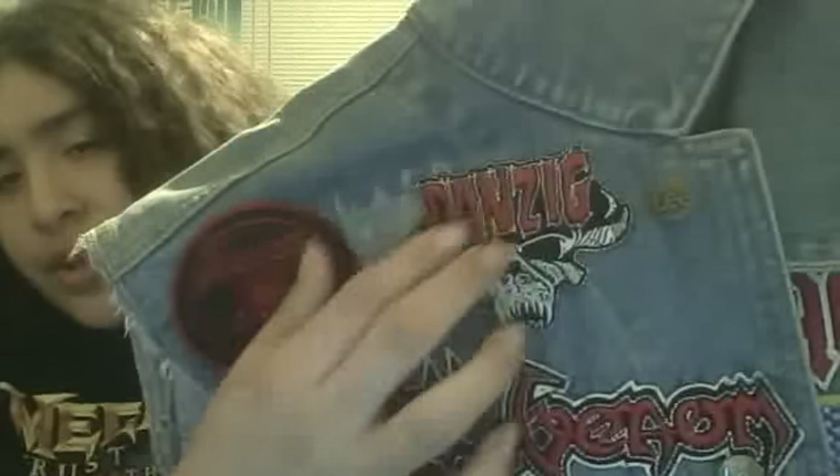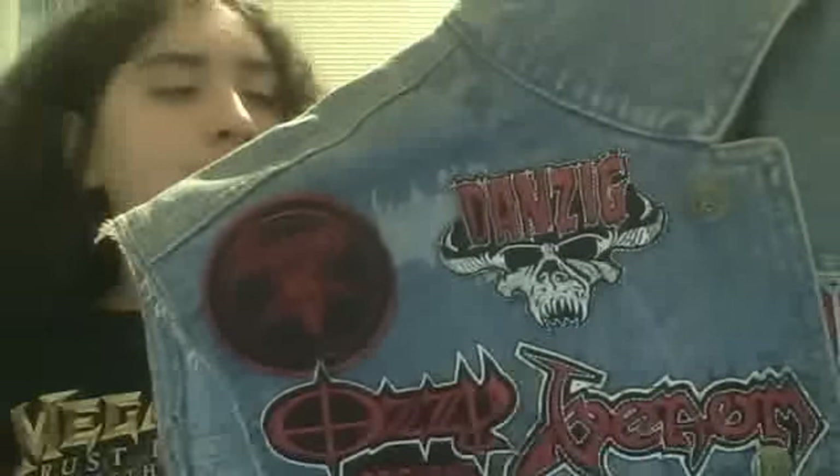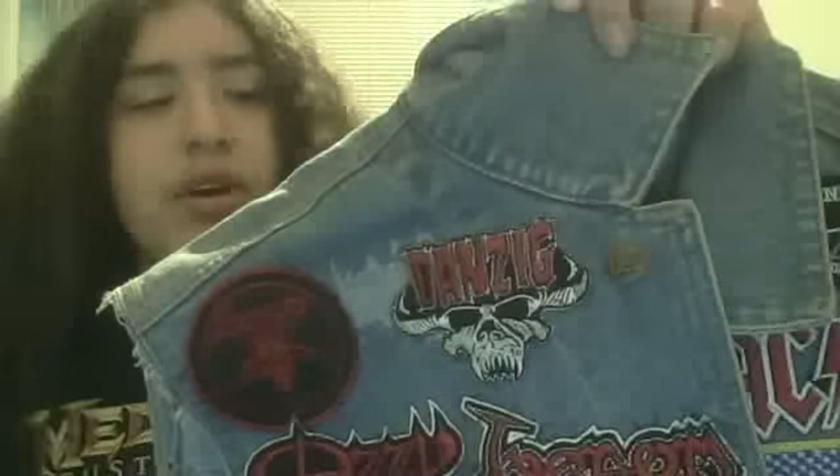The Danzig, Venom, and Ozzy patches I got at the Santa Fe Springs Swap Meet. If you live anywhere in California, down in Southern Cali like I am in Riverside, head over to the Santa Fe Springs Swap Meet because they actually have some really good patches over there. I highly recommend it. Also, they've got some awesome tribute bands.